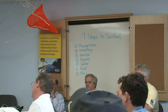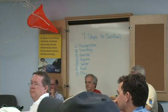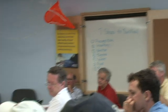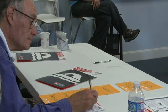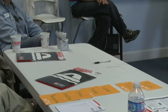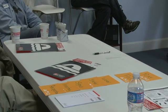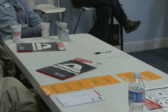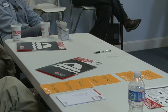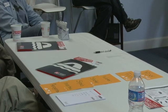Number two: inventory. Group one gave a great definition for this. When you boil it down, it's: what's my situation? What can help me? What can hurt me? What's going on? Where's my crew? Recognition - hey, there's a problem. What am I going to do about it? What can help? What can hurt?